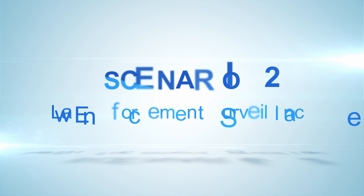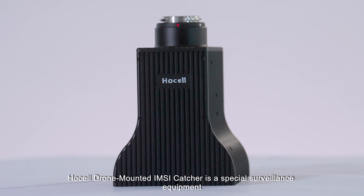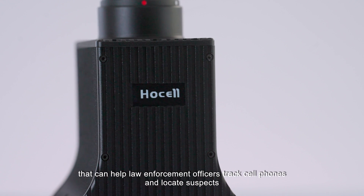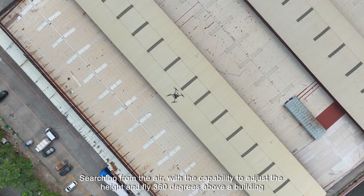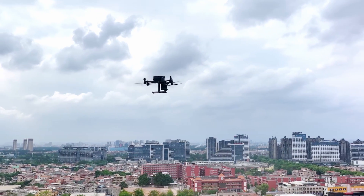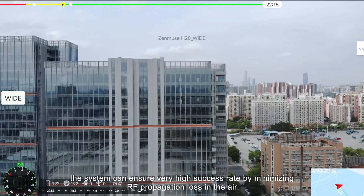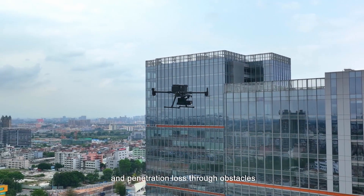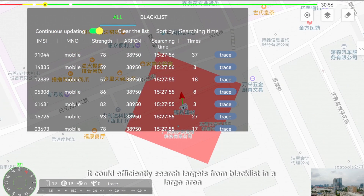Scenario 2: Law Enforcement Surveillance. The drone-mounted IMSI Catcher is a special surveillance equipment that can help law enforcement officers track cell phones and locate suspects. Searching from the air with the capability to adjust height and fly 360 degrees above a building, the system ensures a very high success rate by minimizing RF propagation loss in the air and penetration loss through obstacles. With great mobility, it can efficiently search targets from a blacklist in a large area.